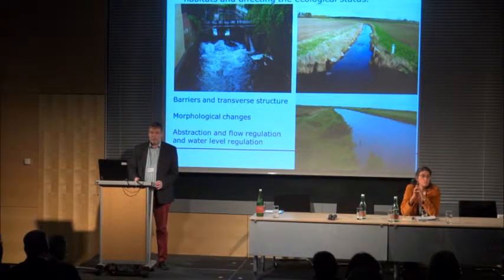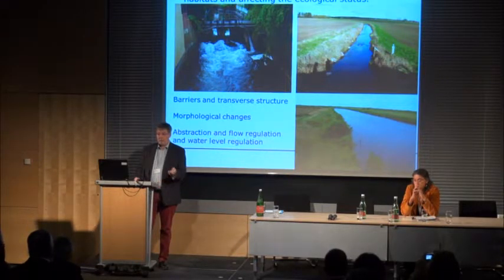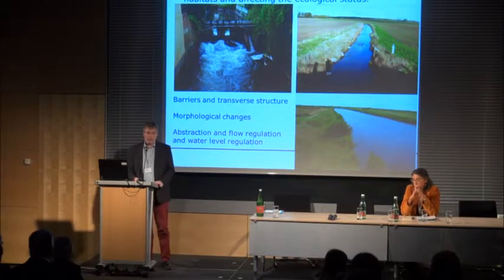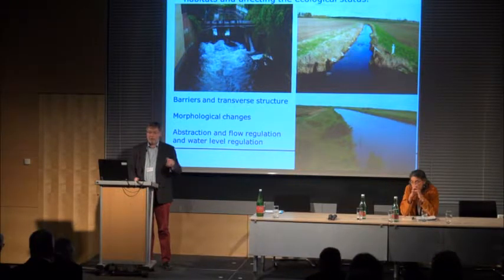For us, these pressures include barriers and transfer structures in all European rivers, morphological changes, but also pressures affecting hydrology such as water abstraction and flow regulation. In my presentation, I tried to put the linkage with river restoration, because that is actually where we need river restoration to mitigate all these pressures. If we can illustrate how far we get with implementing the programme of measures in the river basin management plans in relation to hydromorphological pressures, we can partly indicate how far we are integrating river restoration in European river management.